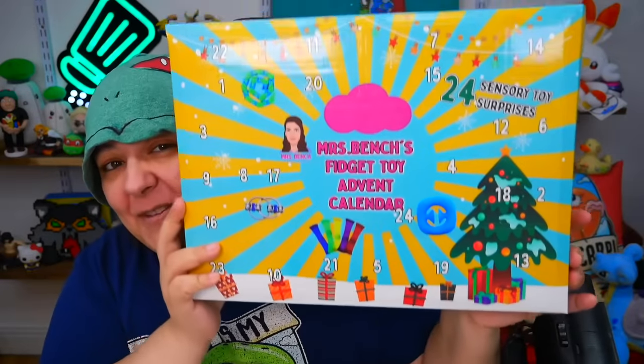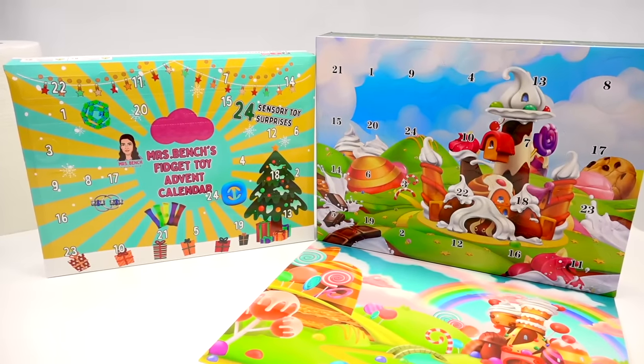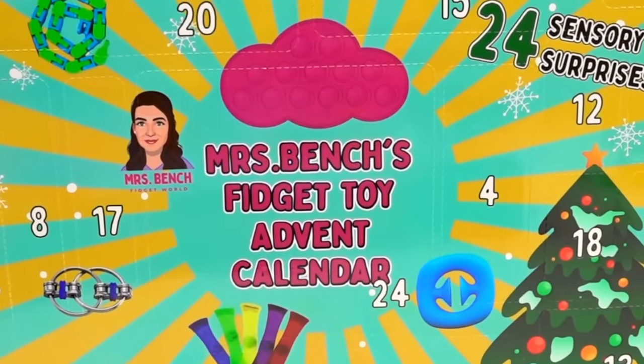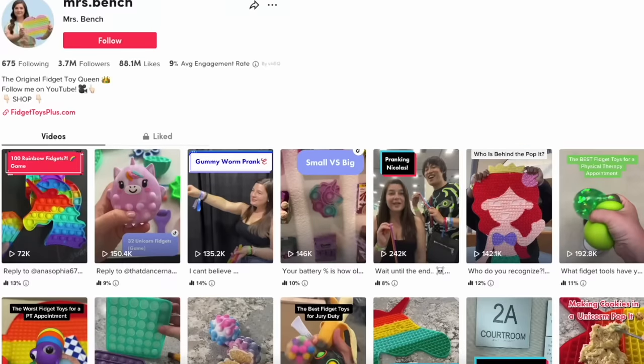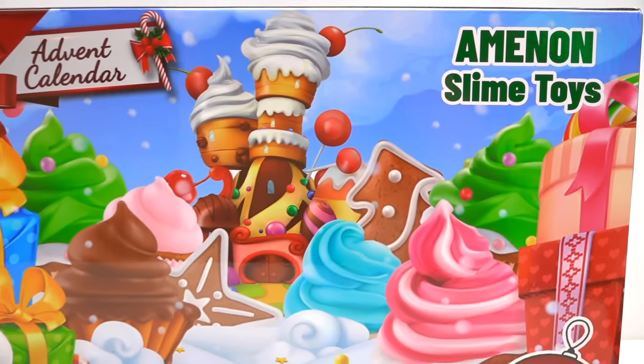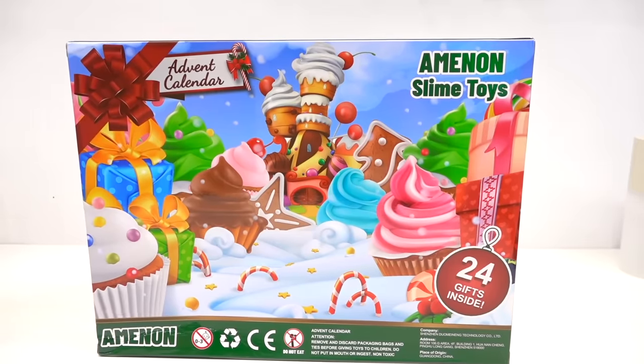Today we're going to be unboxing 48 different fidget toys from two advent calendars. We have two advent calendars — one that is exclusively fidget toys from none other than the viral Mrs. Bench, and the next one is from Amazon, a slime advent calendar that seems to have had good reviews. I'm not a huge fan of slime generally, but if they're scented or have a really cool texture, I can be on board. With advent calendar season wrapping up, this is basically one of the last ones we're going to be doing.